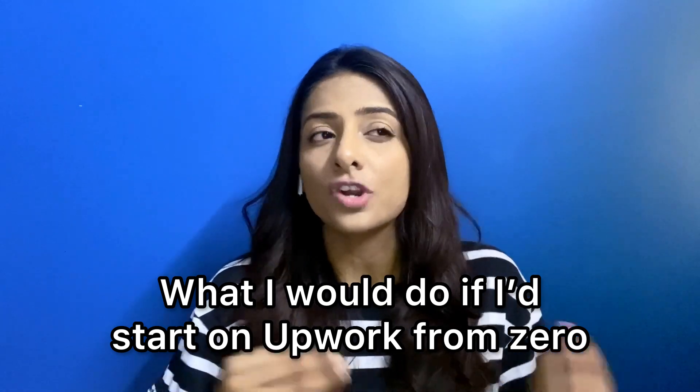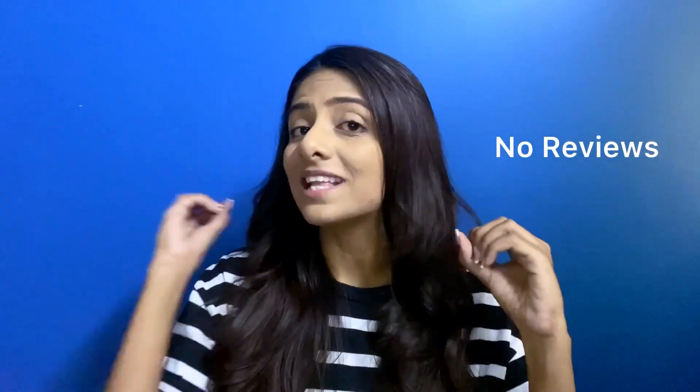In today's video, I will be sharing with you what I would do if I were starting new on Upwork from scratch, from zero reviews and zero testimonials and absolutely no portfolio as well. So if this is something that you are interested in, then continue watching.